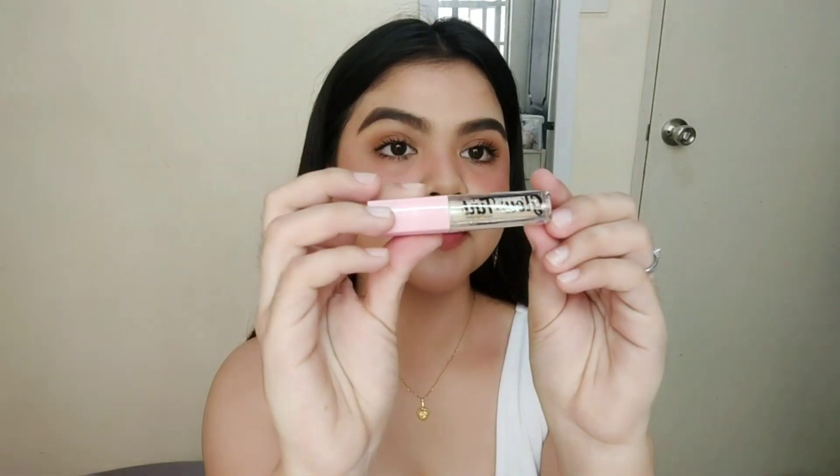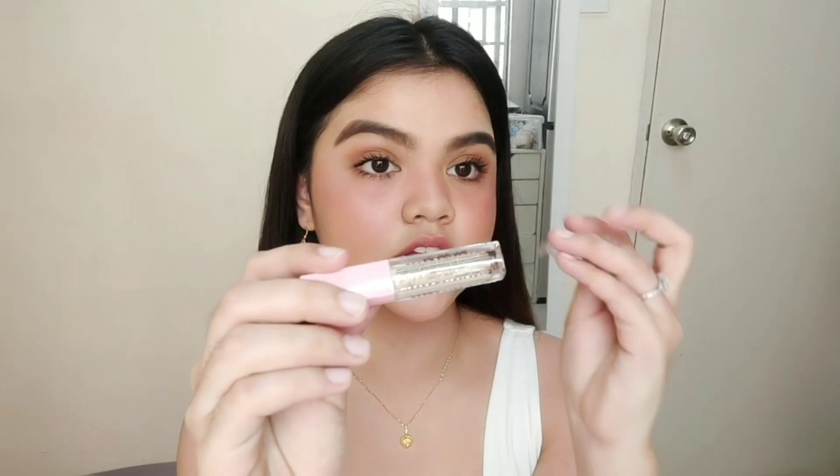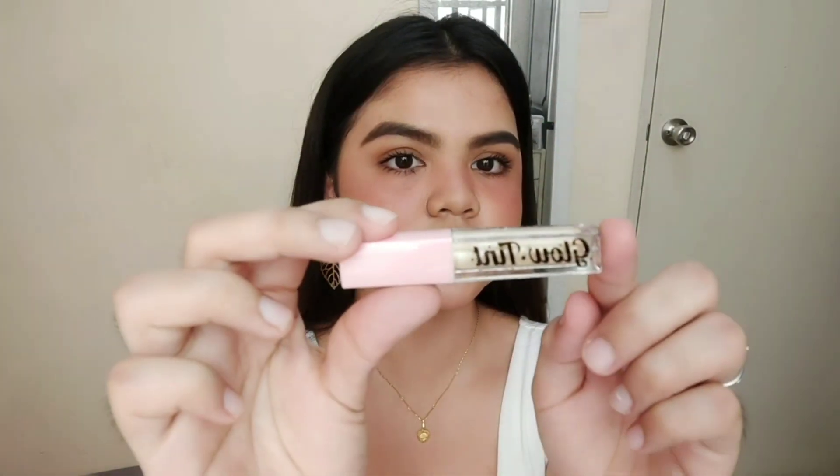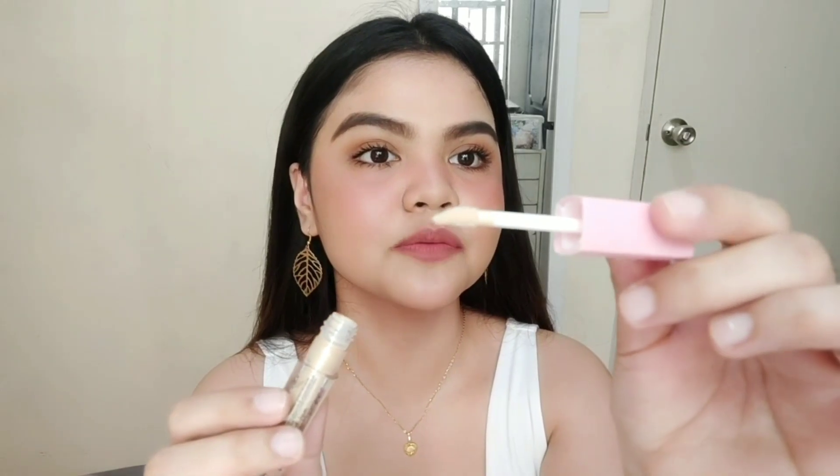Buksan na natin siya. Pag in-open nyo siya, nakasulat pa rin yung glow tint at nandito pa rin yung mga ingredients — hindi nawala yung label, nandun mismo sa product. So, yung lagi kong ginagamit is yung J-Cut Glow Girl Highlighter in Moonlight tsaka yung Essence Pure Nude Highlighter. Na-shake ko na. Sure na na-shake. Pagka-open nyo, ganyan yung applicator niya — ang tawag ata dito is Doe Foot Applicator, yung para sa mga lip gloss. Hala, ang bango niya! Amoy sunsil green promise!